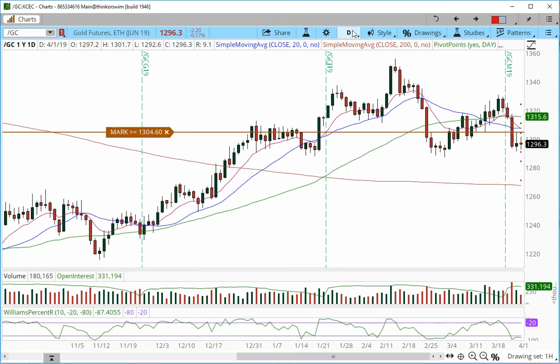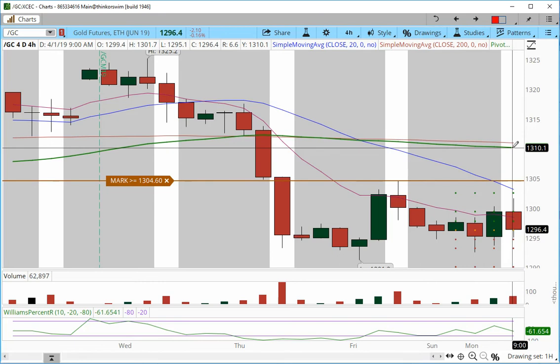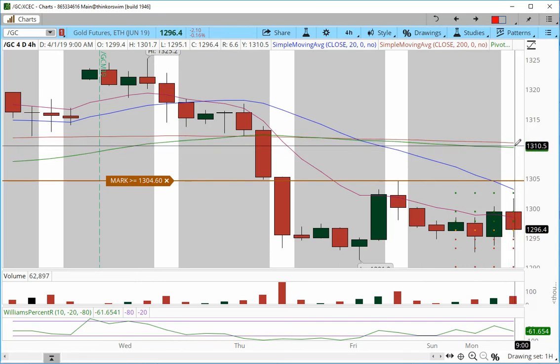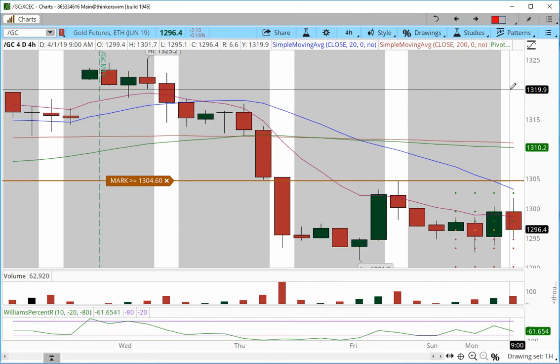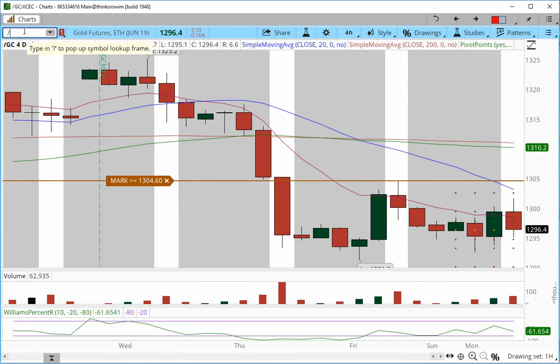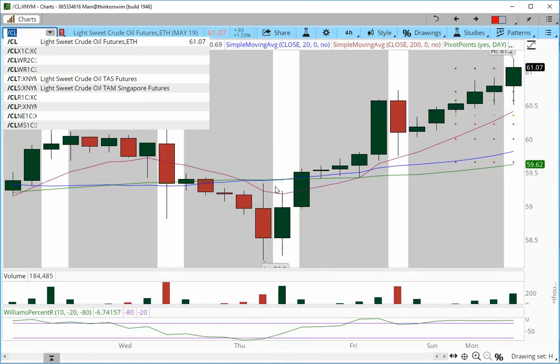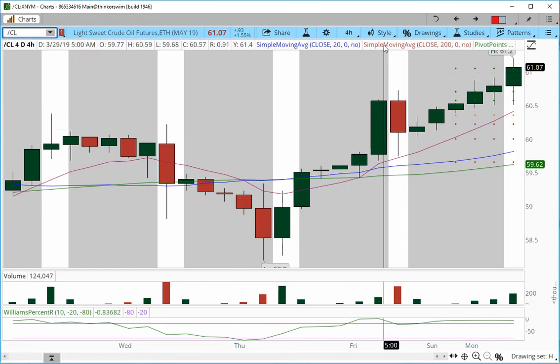My first target from the four-hour chart is set at 1310. We do have the 200 SMA and 50 SMA right there, which will represent a ceiling of resistance. If we navigate safely above that area, further targets are 1315, 1320, and 1325, moving in five-point increments. We've been trading gold successfully a couple of times last month, so there's no use rushing into it.